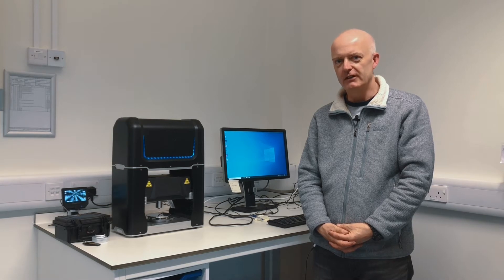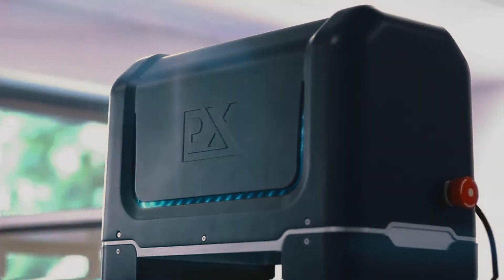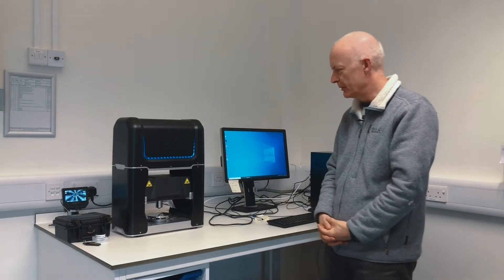My name is Roger Reid. I'm a professor at the University of Oxford. I am very, very happy today to have taken delivery of this beautiful plastometer.